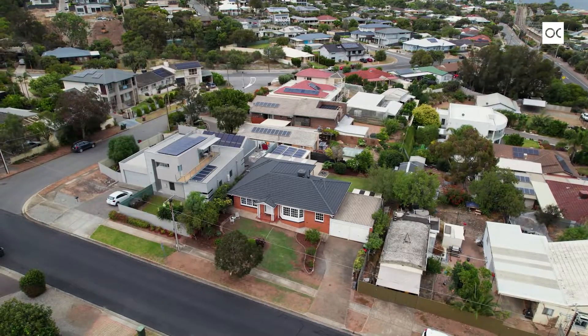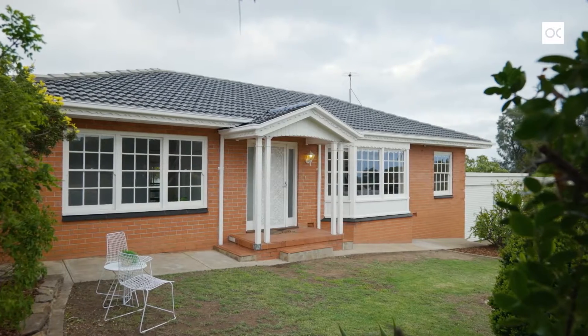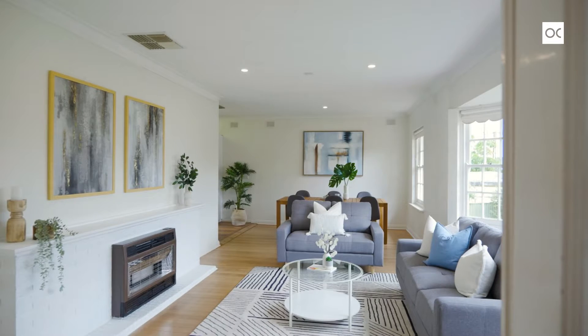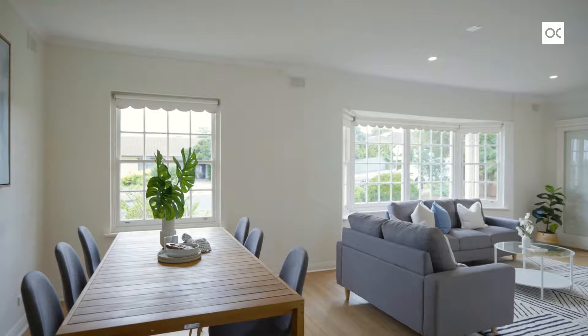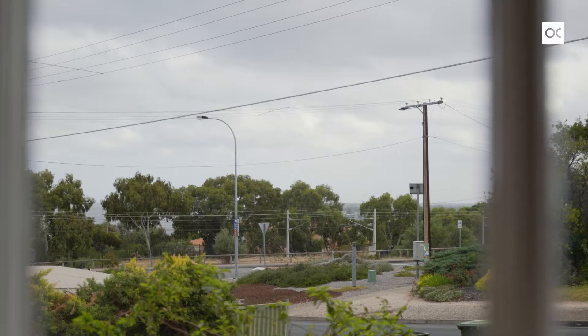Built in 1964, this is a great honest home with solid double brick construction. As you enter the home you walk straight into that beautiful big light-filled open plan living, dining, and kitchen area. A great feature of this home is that beautiful bay window at the front where you can look down the coast and catch glimpses of the ocean.